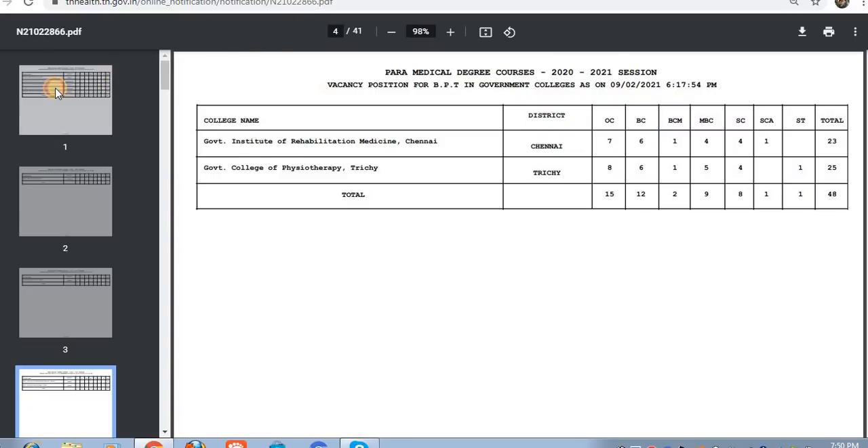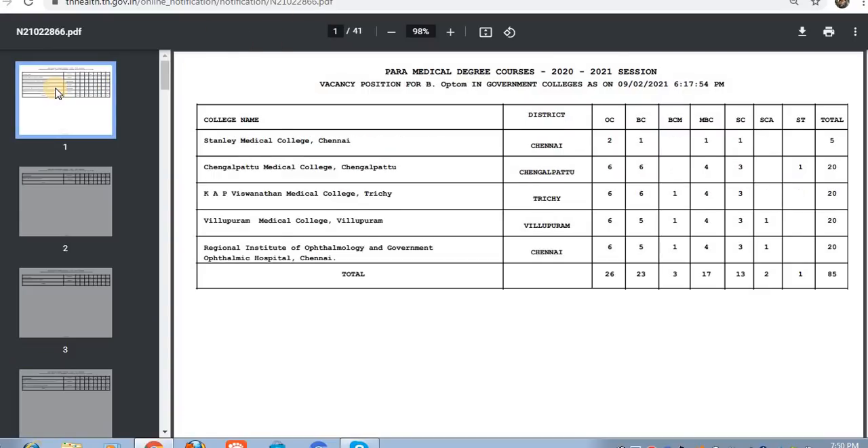Vacancy Positions for Paramedical Degree Course 2020-21. If you download it, you will open a page. If you download it, you will see whatever you have to download.